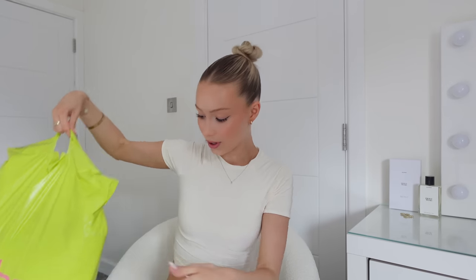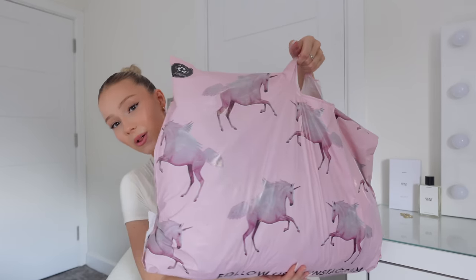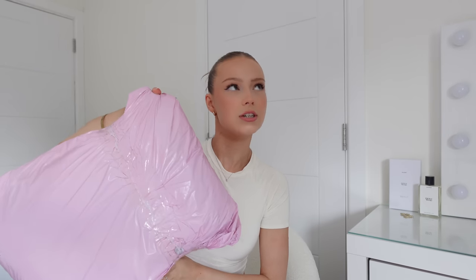Hey guys, welcome back to my channel! For today's video I'm doing a big haul. I've got a massive Boohoo parcel, a couple of things from Opoly, a Pretty Little Thing parcel, and some tracksuits from Pindy Doll. I just always wear the same thing on rotation and haven't really bought anything for myself in a long time, so I want to do a big revamp of my wardrobe.